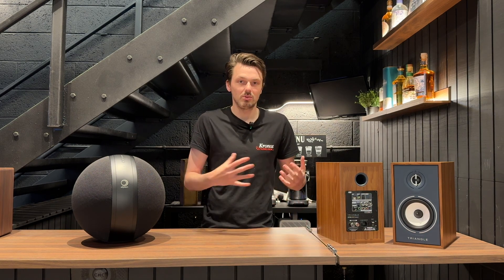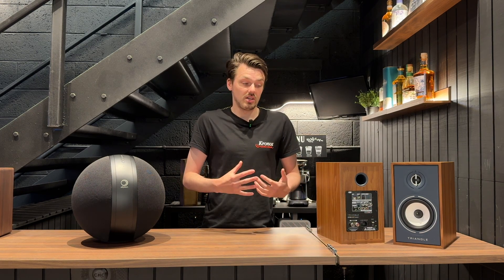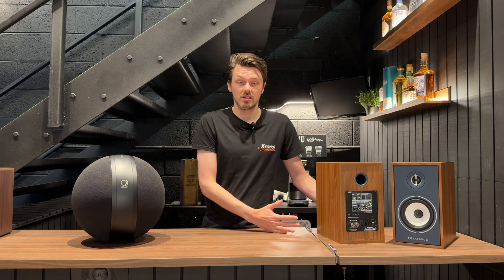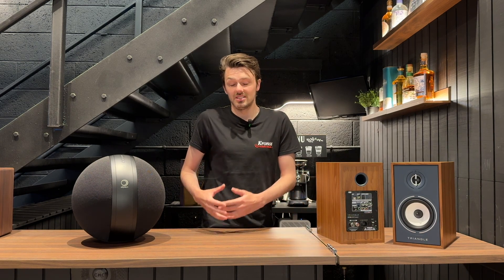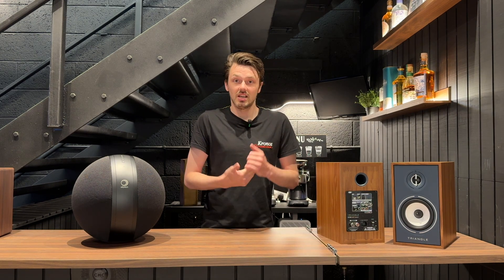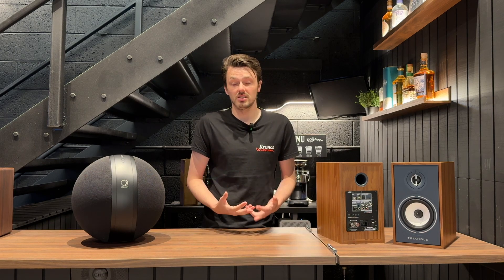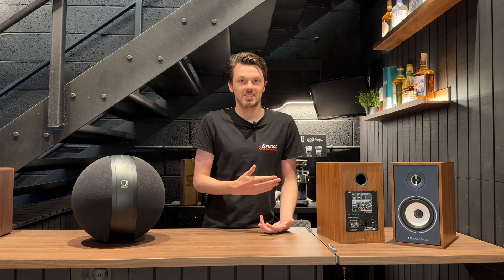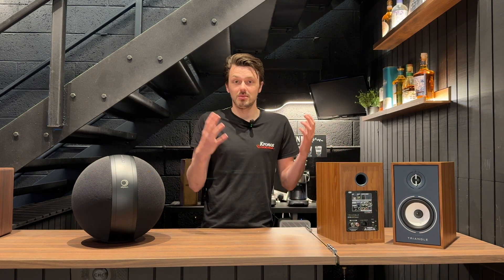Like everything there are pros and cons, and it's about weighing up what is the best option for you. As a retailer, that's where we come in — we're happy to discuss whether a separate system or an active might actually be the best way for you. Another advantage of active is that we're seeing more and more manufacturers bring out room correction technology built into these speakers. If you have a really difficult room — say a conservatory or sunroom with lots of windows and reflective surfaces — that room correction technology is literally priceless.